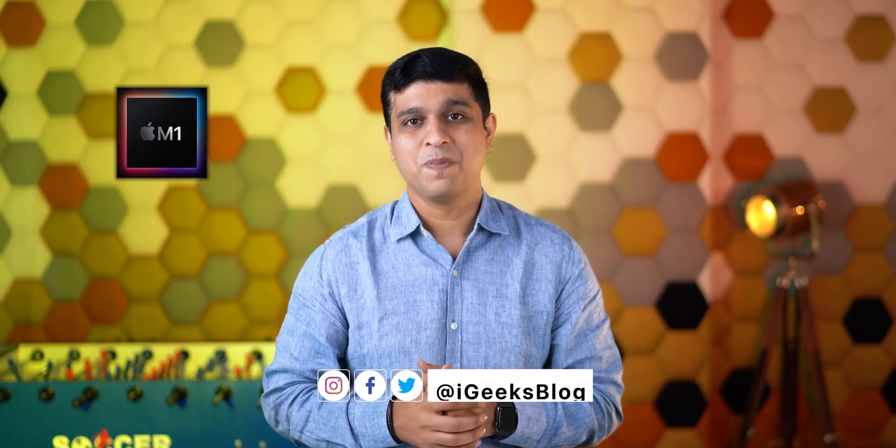Hello all, I'm Nikhil from iGeeksBlog and I'm amazed by the new Mac product lineup with Apple's new silicon chip for Mac named M1. M1 is the most powerful chip that Apple has ever created — the M1 chip is by far the most powerful chip that they have ever created.